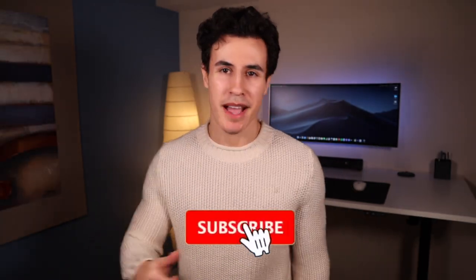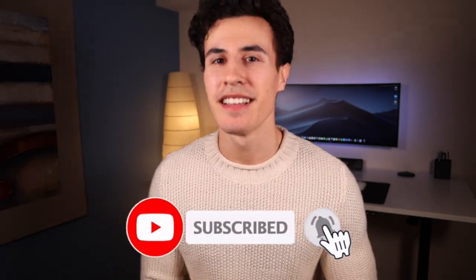So without further ado guys, let's get right into this video. Today we're going to be going over five easy ways that you can look muscular without ever picking up a dumbbell. Smash that like button, subscribe if you haven't already — let's go!